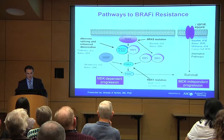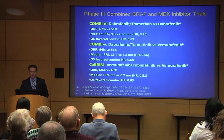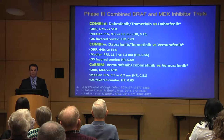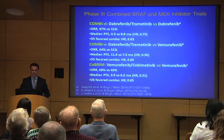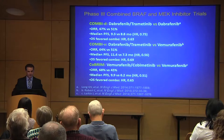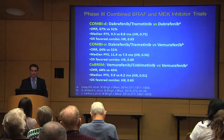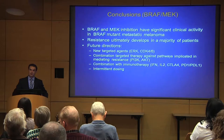Studies done in the lab and in animal models supported this approach, leading to three major multicenter multinational studies. These studies tested a combination of a BRAF inhibitor — dabrafenib or vemurafenib — and a MEK inhibitor — trametinib or cobimetinib. The combinations were superior to BRAF inhibitor alone. The response rate improved from 50% to about 60 to 70%, and the median progression-free survival improved to up to about 9 to 11 months. Overall survival also improved, and these drugs are now in the clinic.